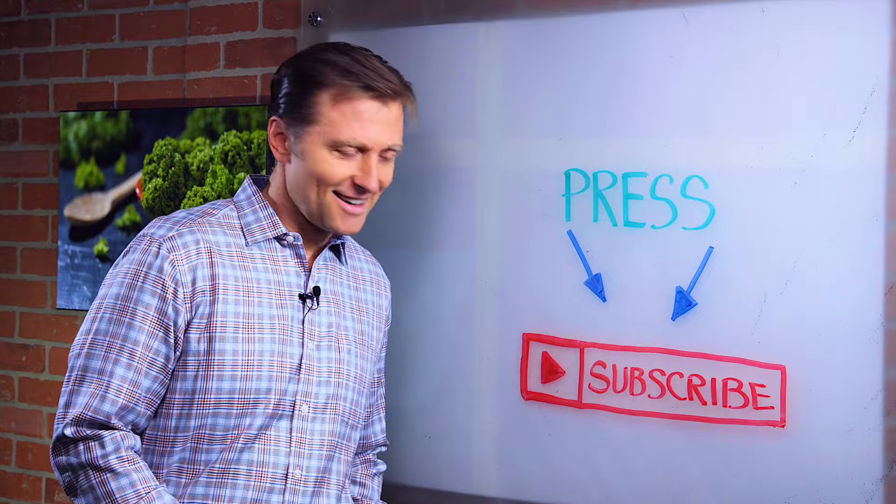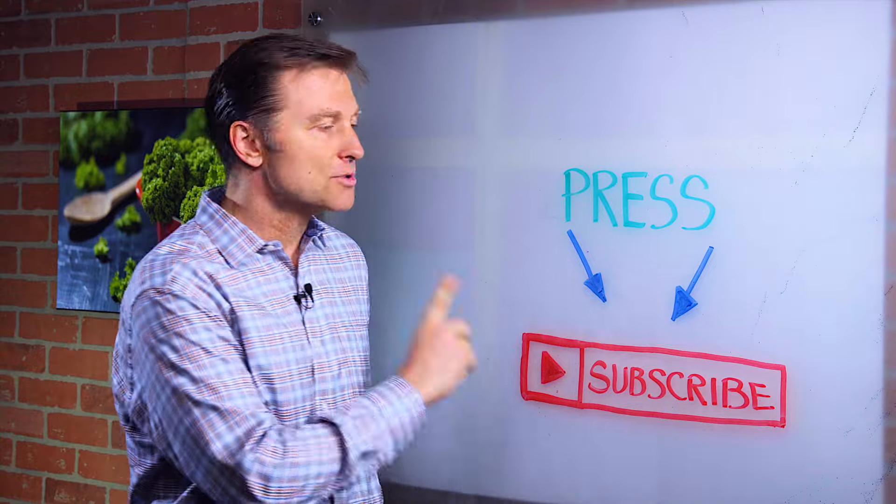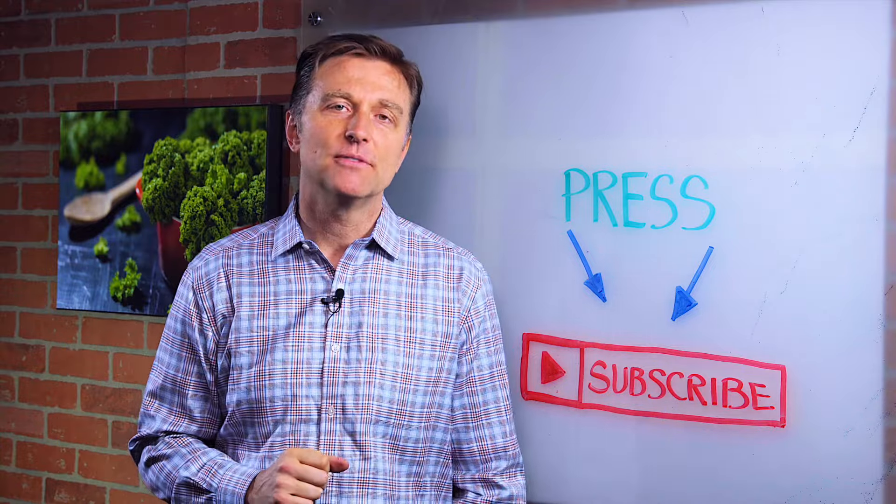Press the subscribe button and I will keep you informed of future events.